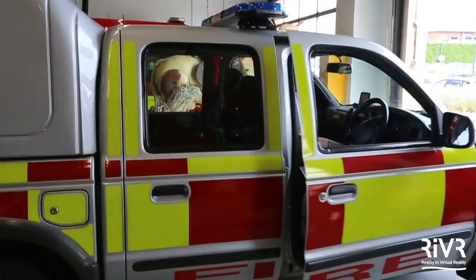I'm Trev Neal. I work at Leicester Fire and Rescue Service in the driver training department. I'm a driving instructor teaching blue light driving training.